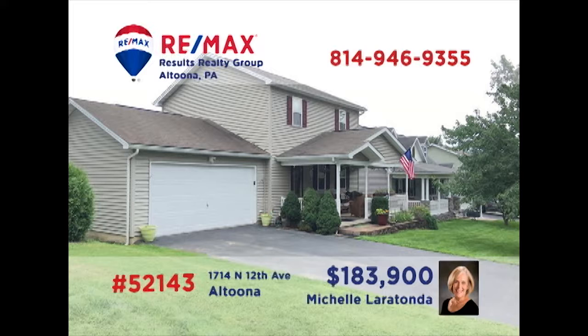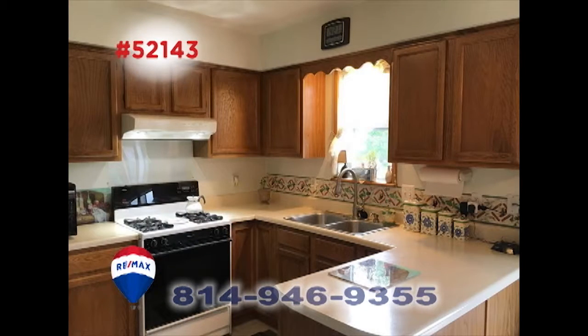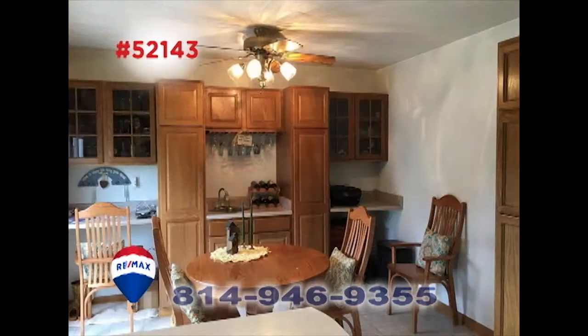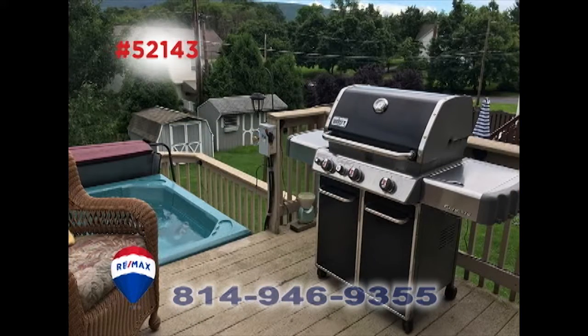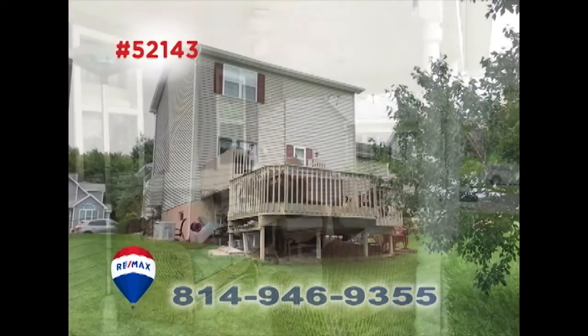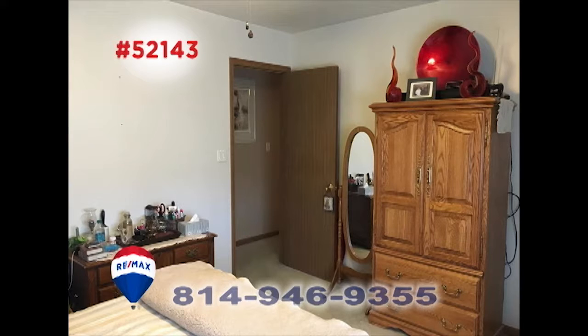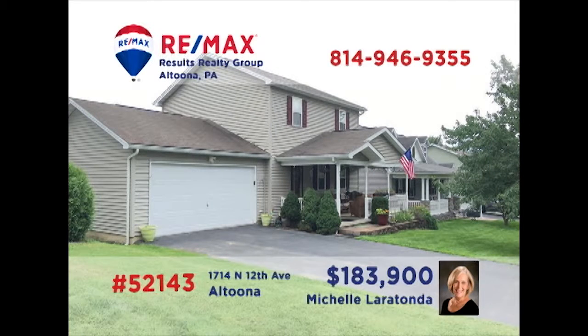Altoona's Juniata neighborhood is where we'll find this fine home presented by Michelle Laritonda. You're sure to love the granite fireplace in the living room. The work-ready kitchen offers long counters and easy access to the adjacent dining room. Relax outdoors on the open-air deck with hot tub or on the covered front porch. Plenty of backyard for the kids and three bedrooms for rest at night. Contact Michelle to schedule a tour.